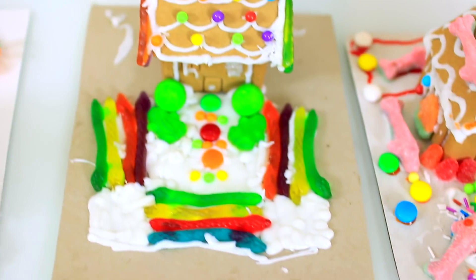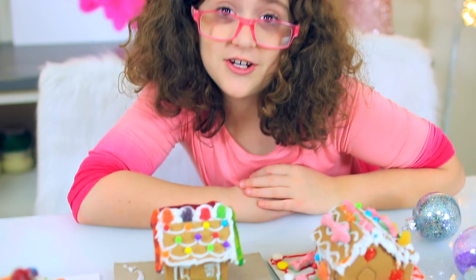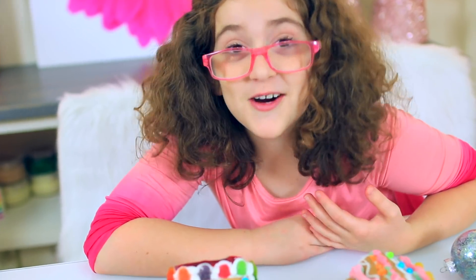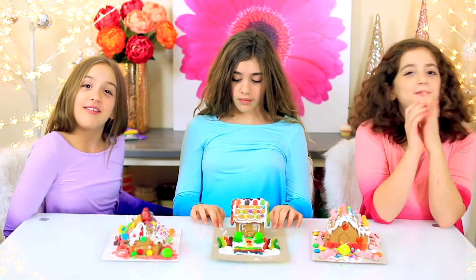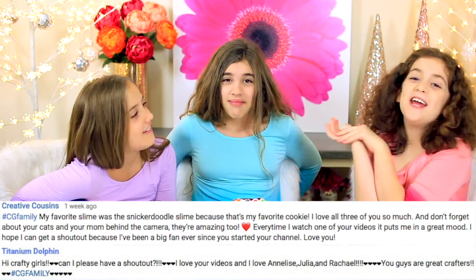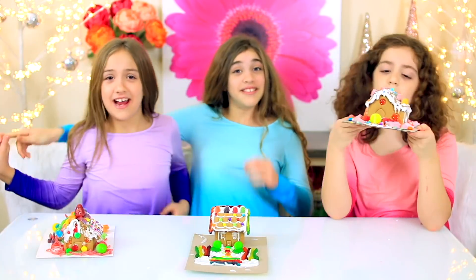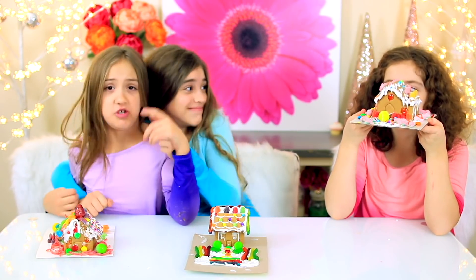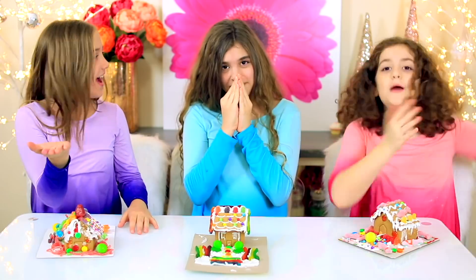We'd love to know — who do you think won this crazy gingerbread house challenge? Comment and tell us down below. I am the judge of this gingerbread house contest. This shark house is just marvelous — I think this one wins! Big thumbs up to this brilliant shark house maker. Before we go, we have some shout-outs: Titanium Dolphin, Creative Cousins, and Julia hashtag. Remember to comment who you think won. I think I'm going to eat a little bit off my house every night until I get to my strawberry on top. We hope you guys enjoyed this challenge — please give it a big thumbs up. We love you guys so much! Bye!